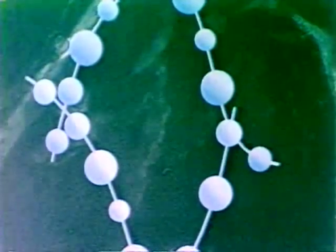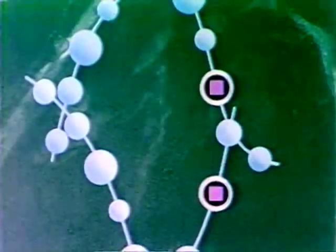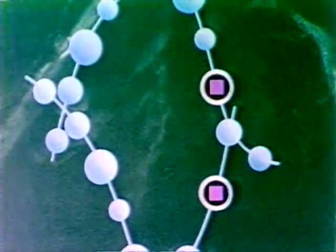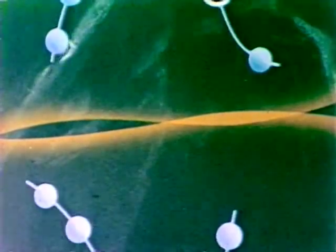Suppose a red-flowered pea has two genes for redness, one on each chromosome of a pair. When the chromosomes separate, one gene goes into the nucleus of each sex cell.